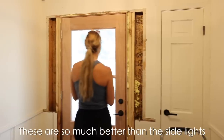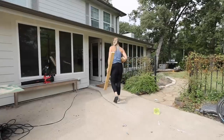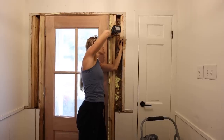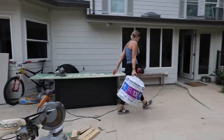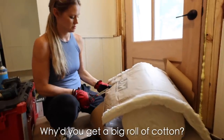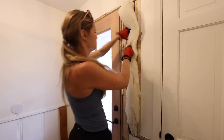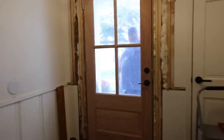These new windows are so much better than those little side lights. After finishing the extra two-by-fours, I started cutting down insulation to put in that last little gap, and I finished right on time because just as I was finishing, our drywall guys showed up.